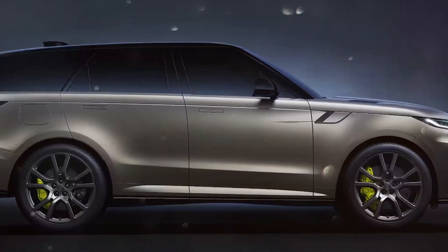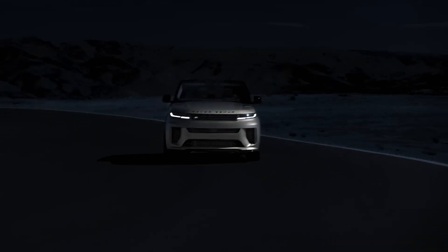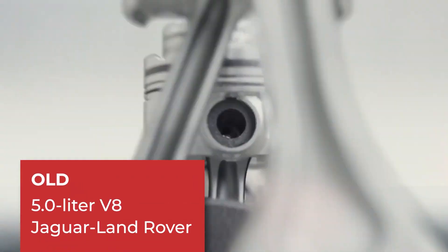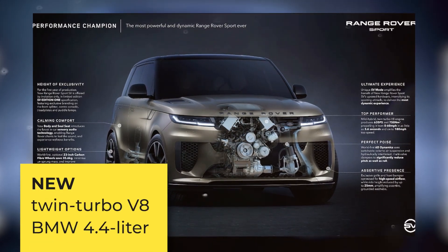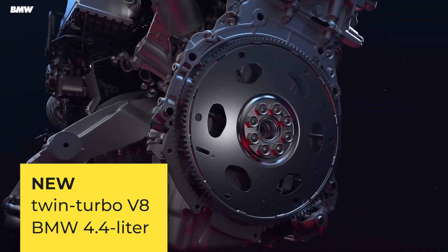This latest iteration of the high-performance SUV bids farewell to the supercharged 5.0-liter V8 engine developed by Jaguar Land Rover. Instead, it embraces a twin-turbo 4.4-liter V8 power plant infused with mild hybrid technology sourced from BMW.